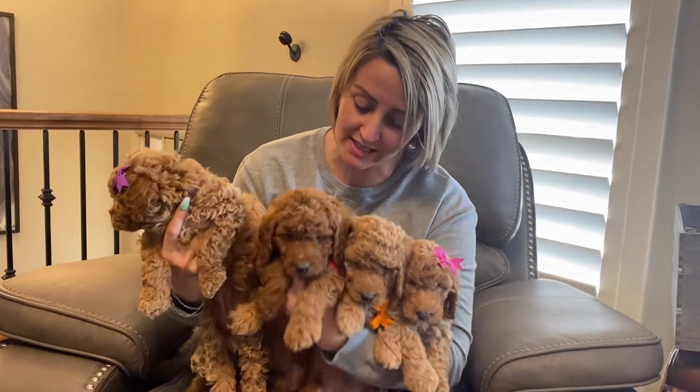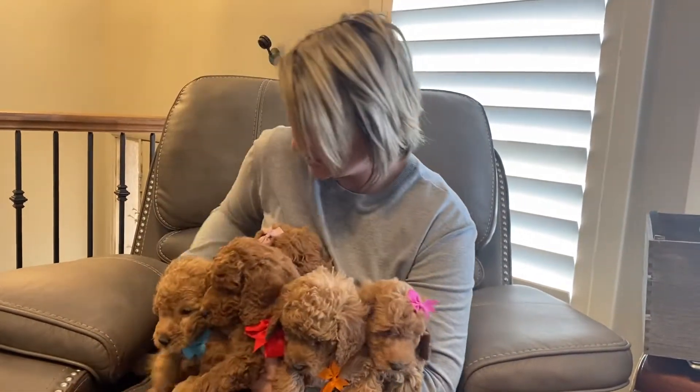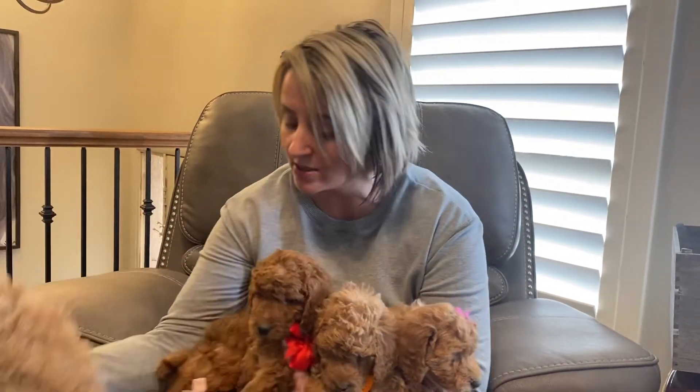Hello, everybody. I am here with Harley's litter at six weeks old. This is little purple-collar female. This one is blue-collar male. Look how big he is. So sweet.